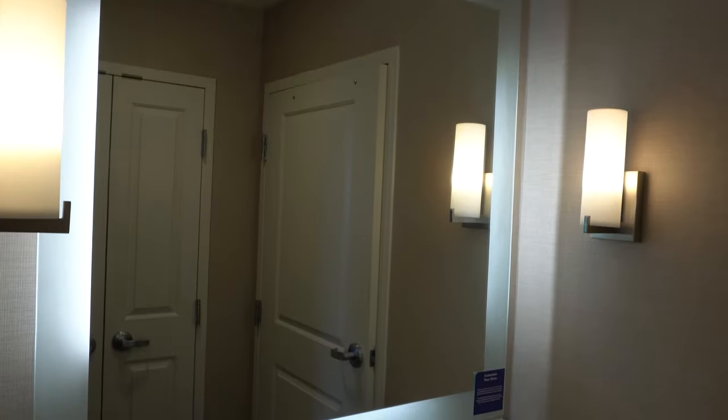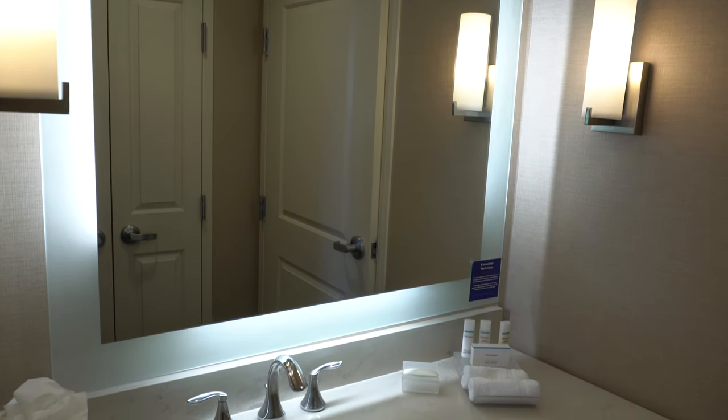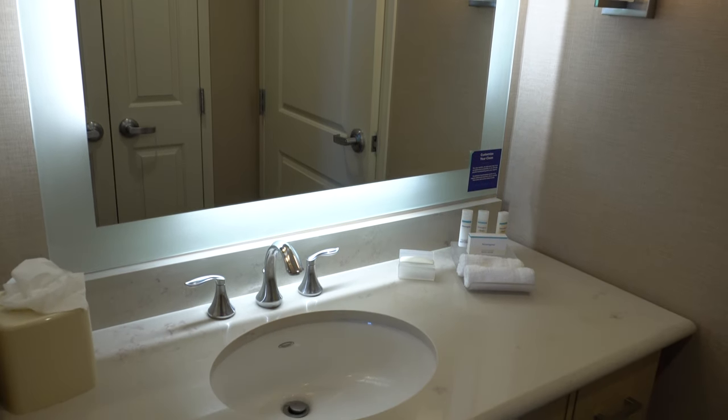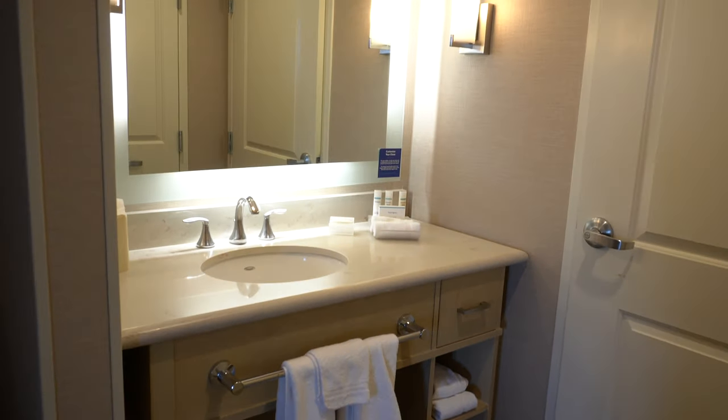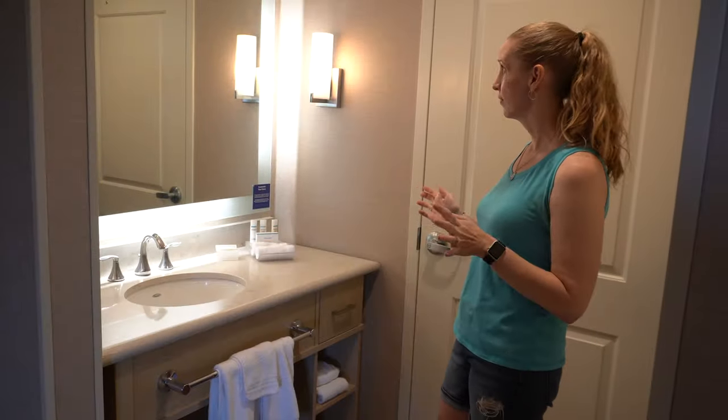The bathroom is right off from the beds, and it's nice because the sink is separate from the toilet and the shower. There's quite a bit of counter space — not the most I've ever seen, but I think there's enough to work with, and lots of great lighting.